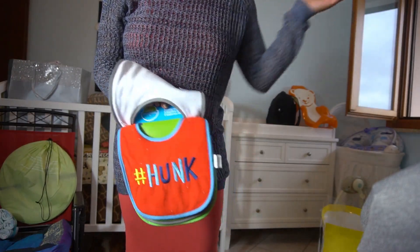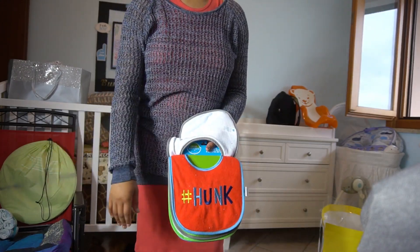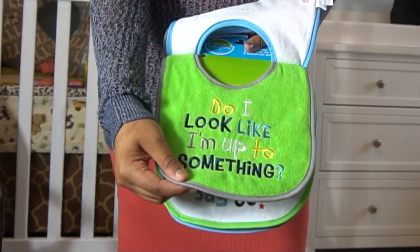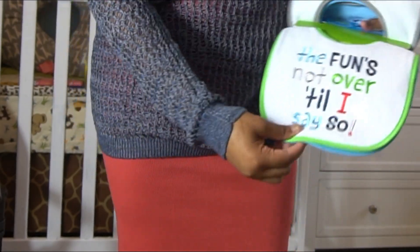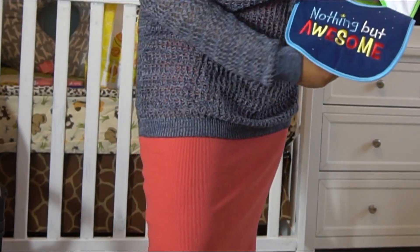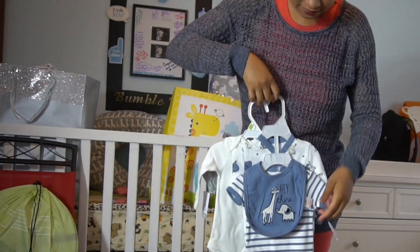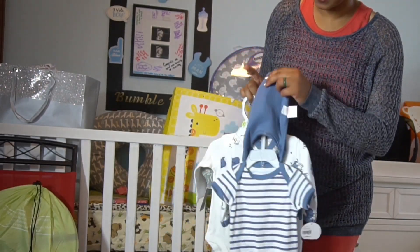One bib says 'Mommy's little man' — and if you saw the baby shower video, you know we're having a little boy. I had a feeling since the moment I knew I was pregnant, I even had a dream about it. Another bib says 'The fun's not over till I say so,' which is so accurate because this baby is already kicking like crazy. We got some more adorable bibs — I love all the animal stuff.